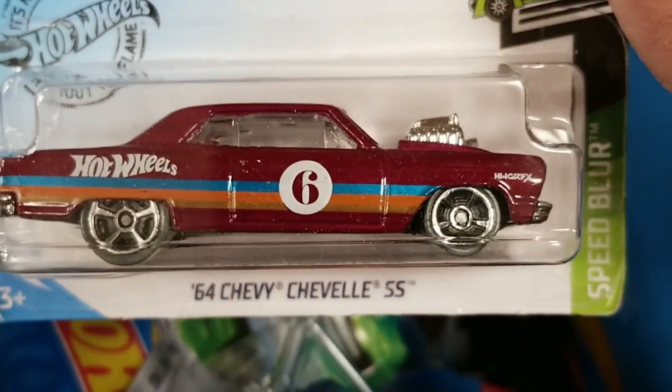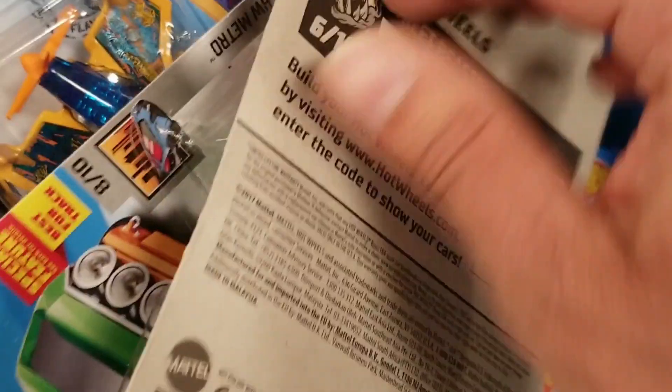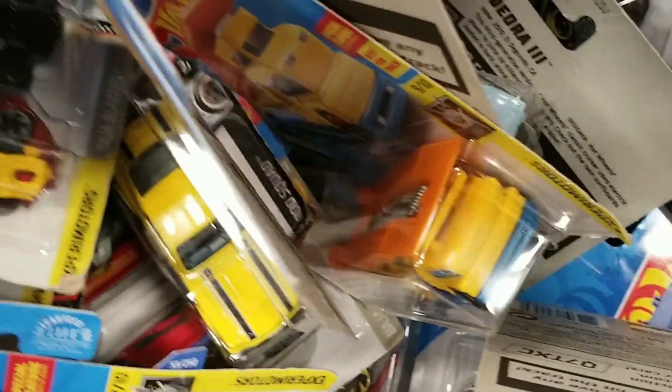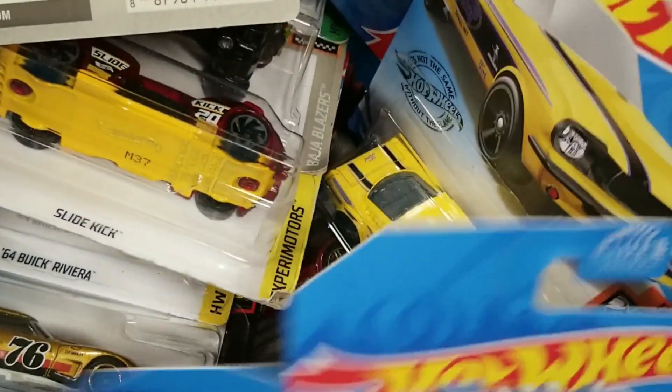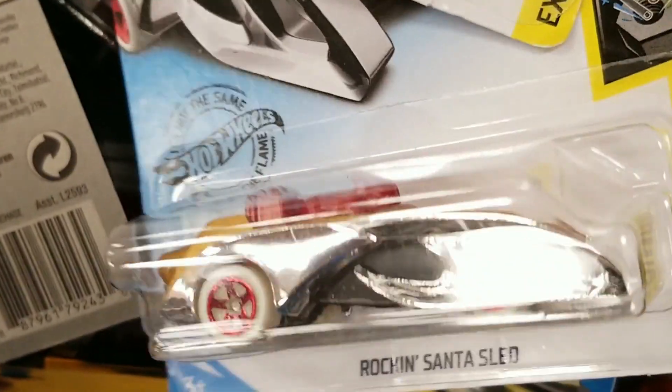We do see the Chevelle Supersport. Keep on looking. Looks like tons of fantasy cars, but at least there was some decent mainlines. Do see the Rock and Santa Sled — I think that's the first time I've seen that, though I might have seen it before.